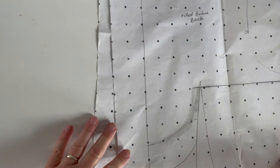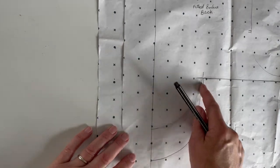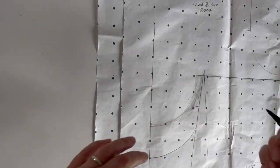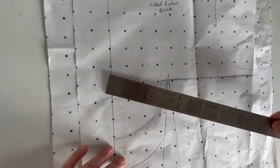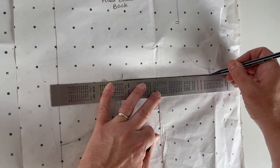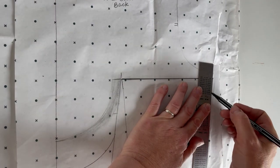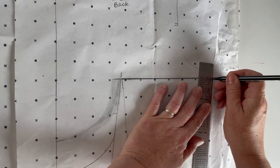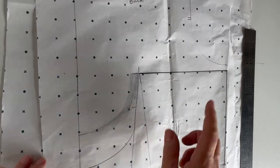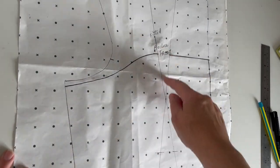My piece is a little bit messy now because I've been tracing out different lines. In order to know which pieces to trace, I'm going to use a thicker pen with a ruler and go over the pieces I'm going to trace, so it's easier to see through the tracing paper and I don't accidentally trace the wrong lines.